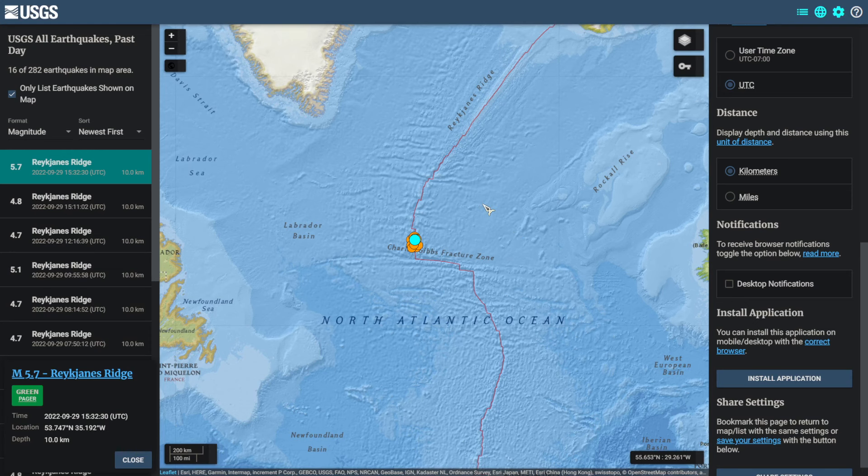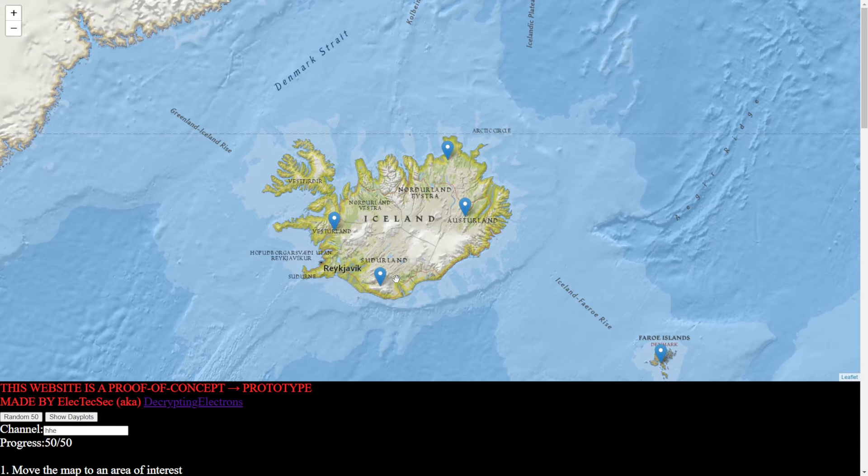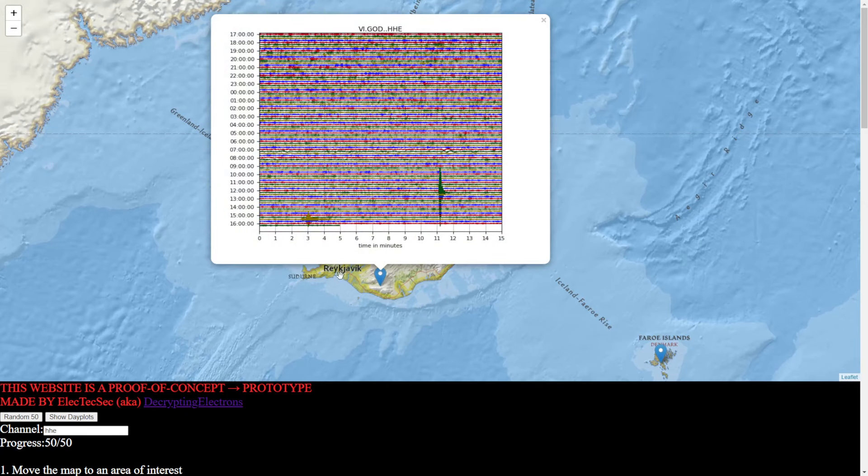We're continuing to see a swarm of earthquakes near the Reykjanes Ridge. Today at 1532 UTC, there was a magnitude 5.7 amongst that swarm. Here is a seismogram in Germany — we can see that earthquake being picked up. Coming over to stations near Iceland, we can see that earthquake being picked up just right here.